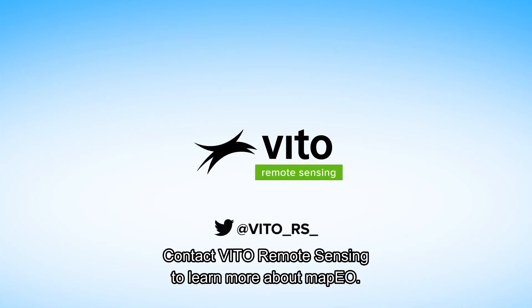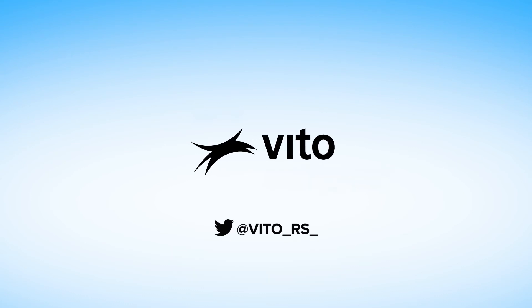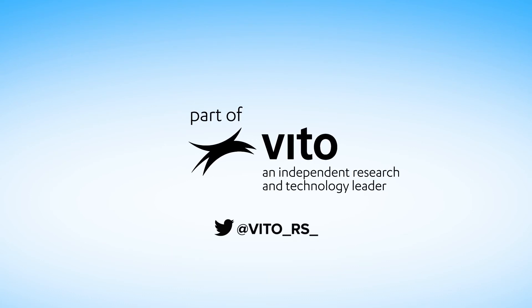Contact VITO Remote Sensing to learn more about MAPEO.